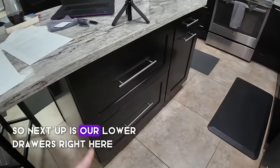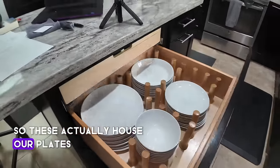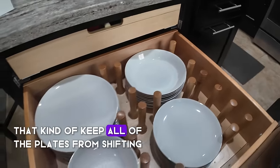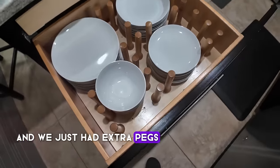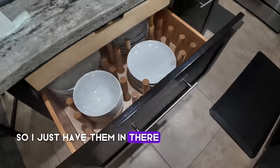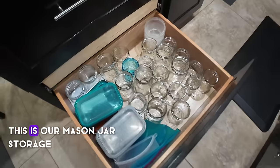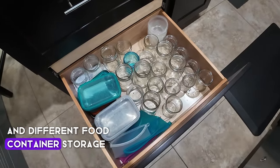Our lower drawers here actually house our plates using little pegboards that keep all the plates from shifting. We just had extra pegs so I have them in there. On the bottom we have our mason jar storage and different food container storage.